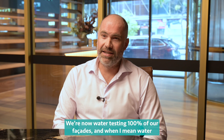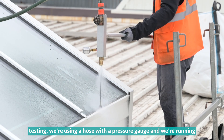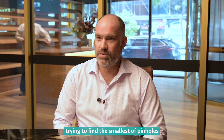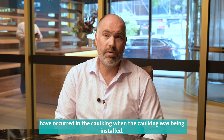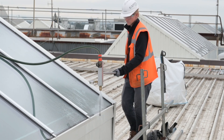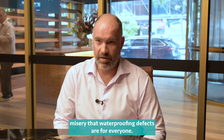We're now water testing 100% of our facades. When I mean water testing, we're using a hose with a pressure gauge and running water over the facade at really hard pressure, trying to find the smallest pinholes that could exist in caulking, or an air bubble that might have occurred when the caulking was being installed. This avoids issues occurring into the future and avoids the misery that waterproofing defects are for everyone.